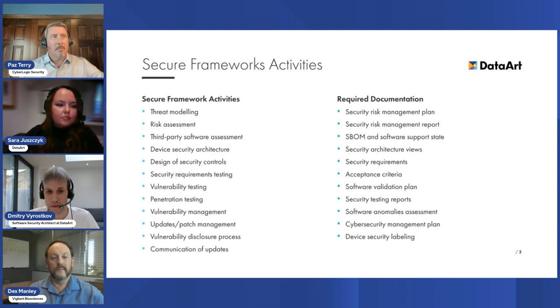Companies must also provide sufficient evidence of these processes as part of their pre-market submission. Another example is maintaining an up-to-date inventory of all third-party software components, known as a Software Bill of Materials, or SBOM. Companies are expected to assess the security of these third-party dependencies and components, monitor them for new vulnerabilities, and take appropriate measures to manage associated risks.